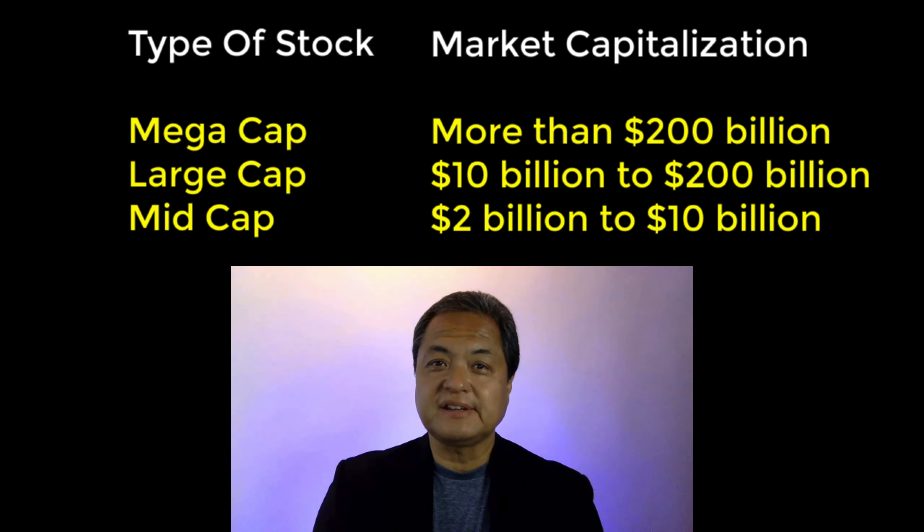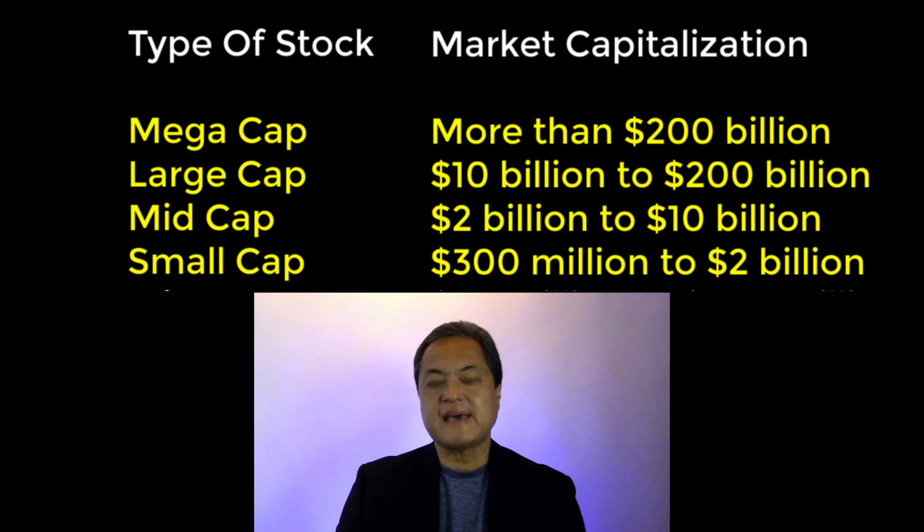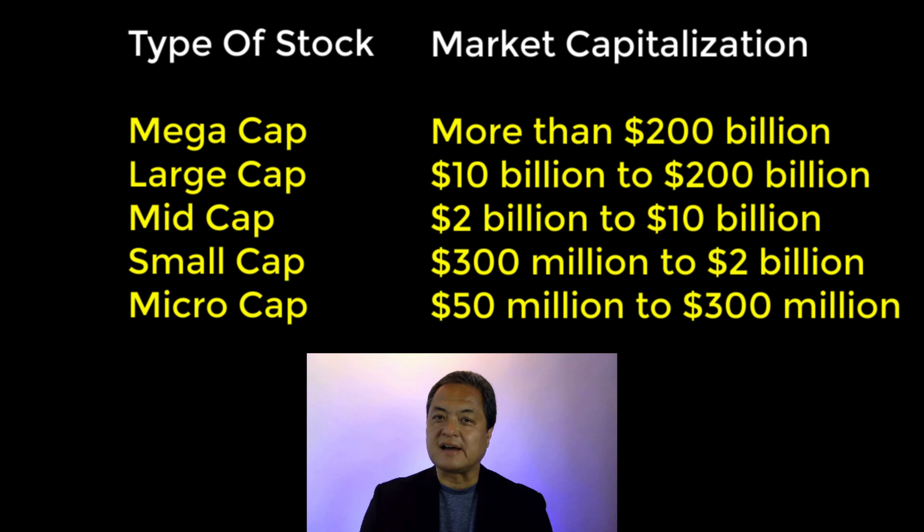The second thing you need to know about market cap is: what are the ranges? Market cap ranges refer to how company stocks are classified relative to market capitalization. Mega cap companies have a market capitalization of $200 billion or more. Large cap stocks are between $10 billion and $200 billion. Mid cap stocks are between $2 billion and $10 billion. Small cap stocks are between $300 million and $2 billion. Micro cap stocks have a market capitalization between $50 million and $300 million.